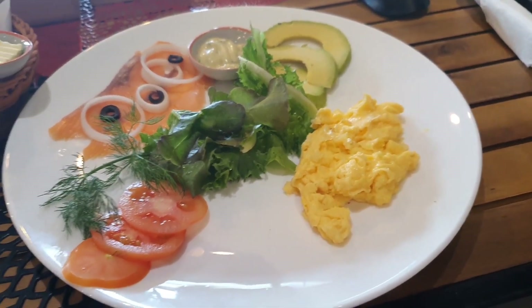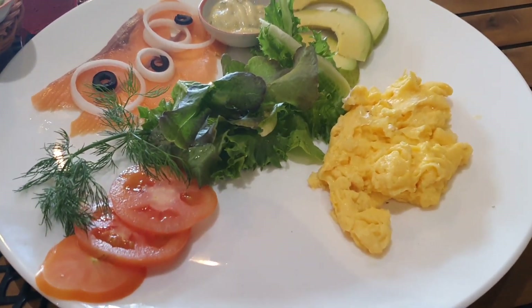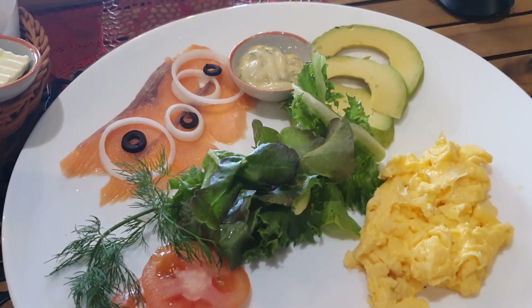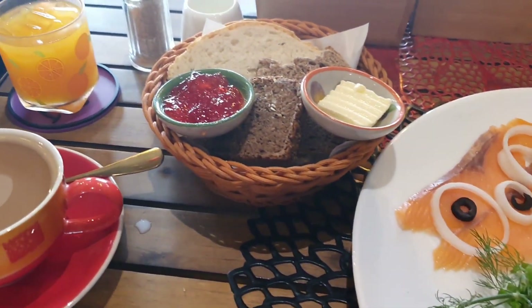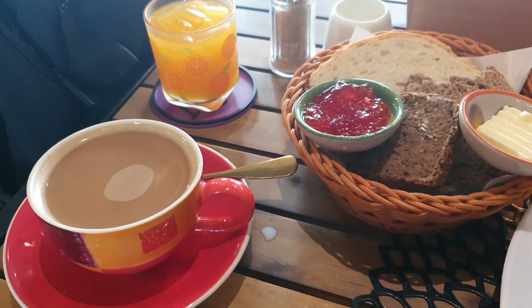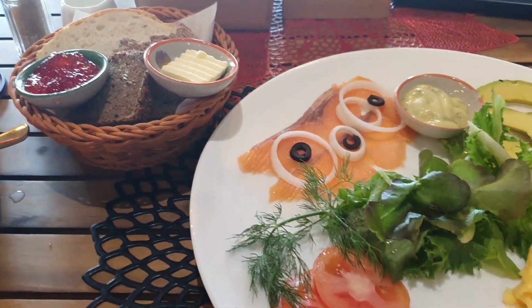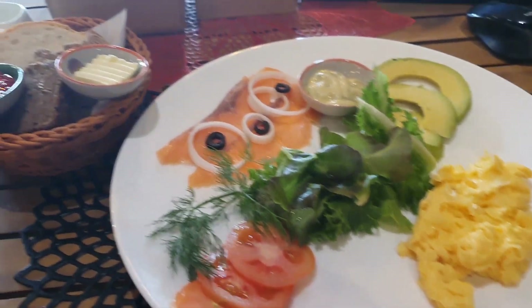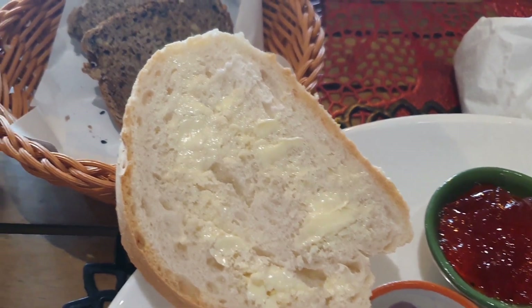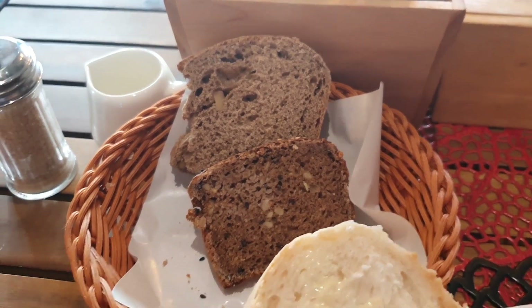This one was salmon, scrambled egg, avocado, a bit of salad. All the food here has been really good, and it's not too unhealthy. That comes with three different types of bread, some butter and jam, a coffee and an orange juice — and it went down really well. It felt really healthy. Everything comes with a bit of bread, and the bread is really nice — it's not just 7-11 bread. It's good bread.